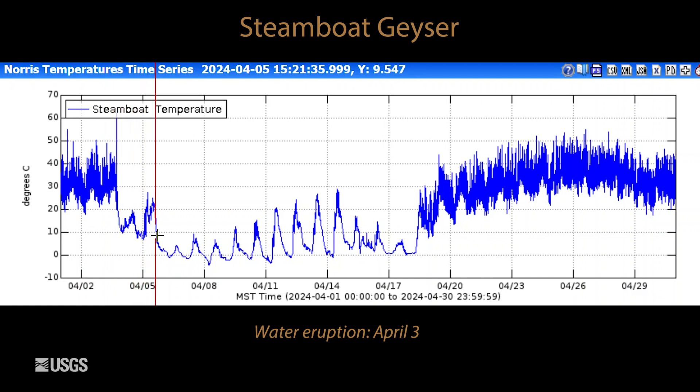After that, the geyser basically went dormant. We see just temperature variations related to daily temperature fluctuations. And then, towards the end of the month, we started getting minor activity again. This is a sign that we're probably headed towards another major eruption of the geyser sometime during the month of May.